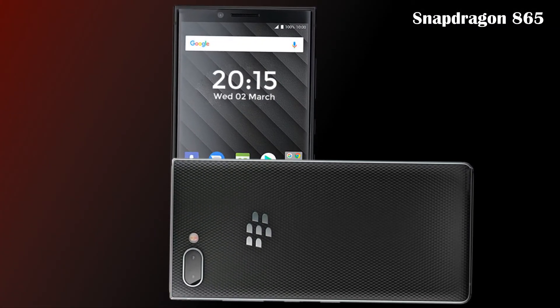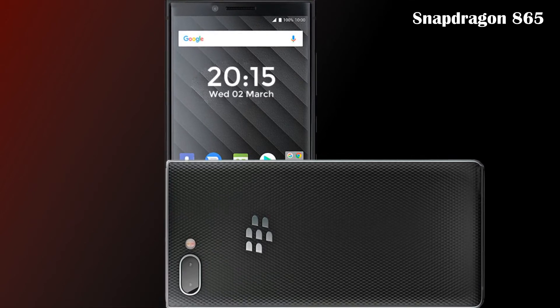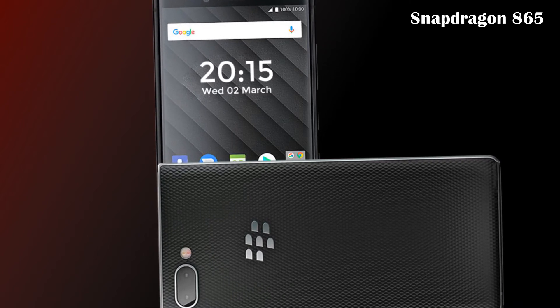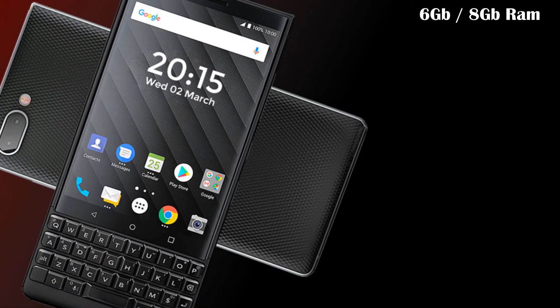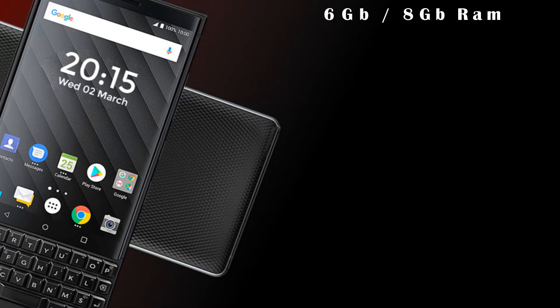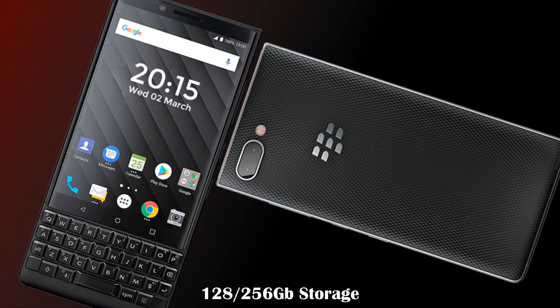It will be powered by a Qualcomm Snapdragon 710, a mid-range processor. However, the phone is also reported to contain the Qualcomm Snapdragon 865 processor. The BlackBerry Key 3 will come with 6 or 8 gigabytes of RAM and 128 or 256 gigabytes of internal storage.